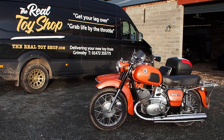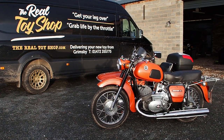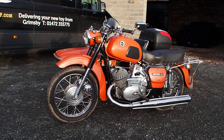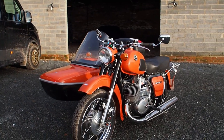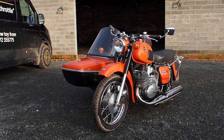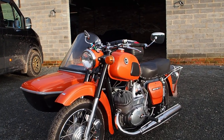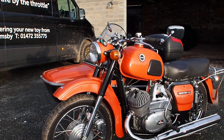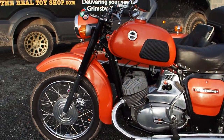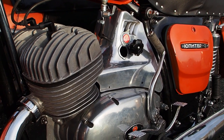Hi boys and girls, I'm at TheRealToyShop.com. What have we got here today? Well, it's not the mucky van behind you or the half-built storage for all our wonderful cars. It is this extremely nice condition and restored — it's a Cossack, or is it IWL? Jupiter 3, 1972. Take you around it, have a look, and then we'll attempt to make it run for you as well.